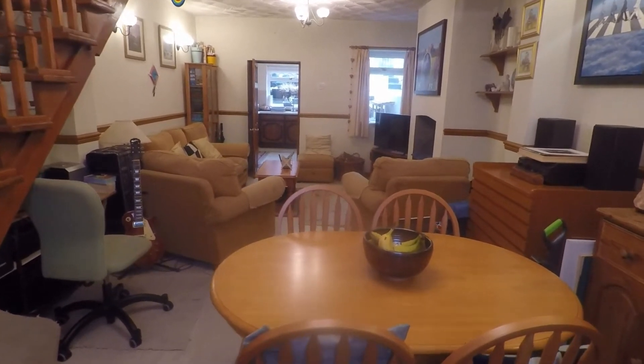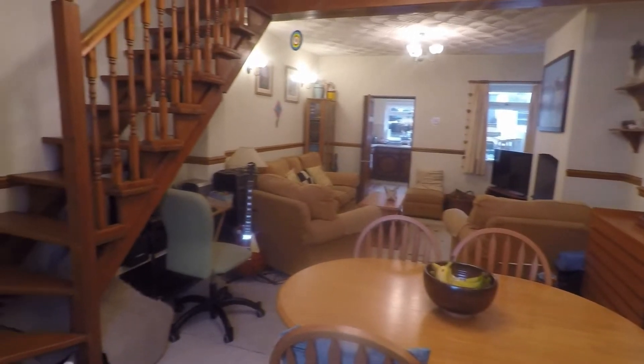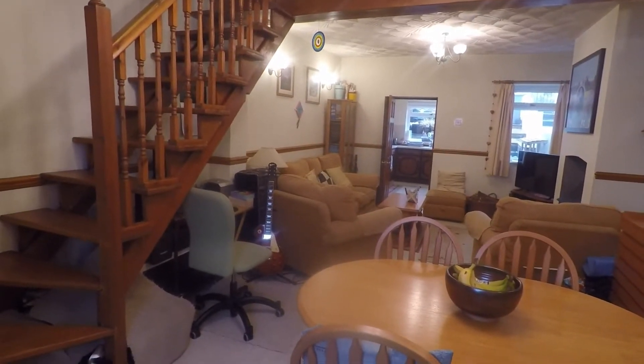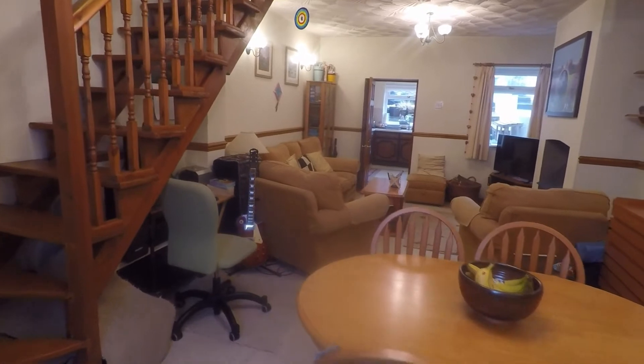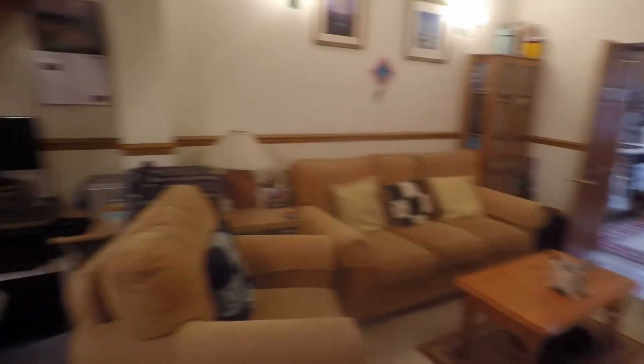Inside the main living area we have an open plan lounge and diner, with an open plan staircase up to the first floor. There are nice tall ceilings and plenty of space for all of your living and dining furniture. It's a generous sized space but still feels nice and cosy. You also have this lovely feature of your log burner fire.